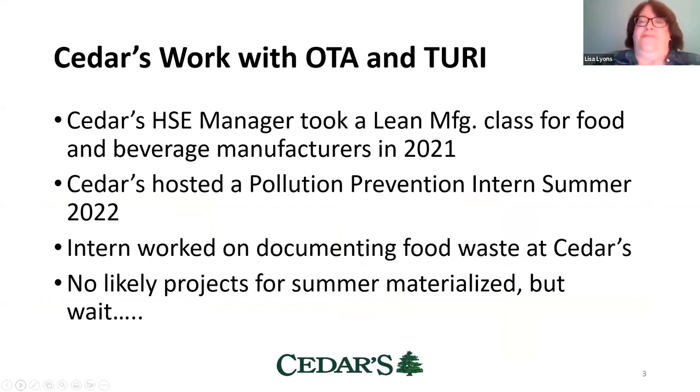I took a lean manufacturing class after getting an email from Turi saying they had one spot left in a class for food and beverage manufacturers. It was free, so I signed up and then went downstairs to ask my boss. It was a wonderful class, free to the 10 participants through an EPA grant that Joy Onash, who was working at Turi at the time, had received from the EPA.